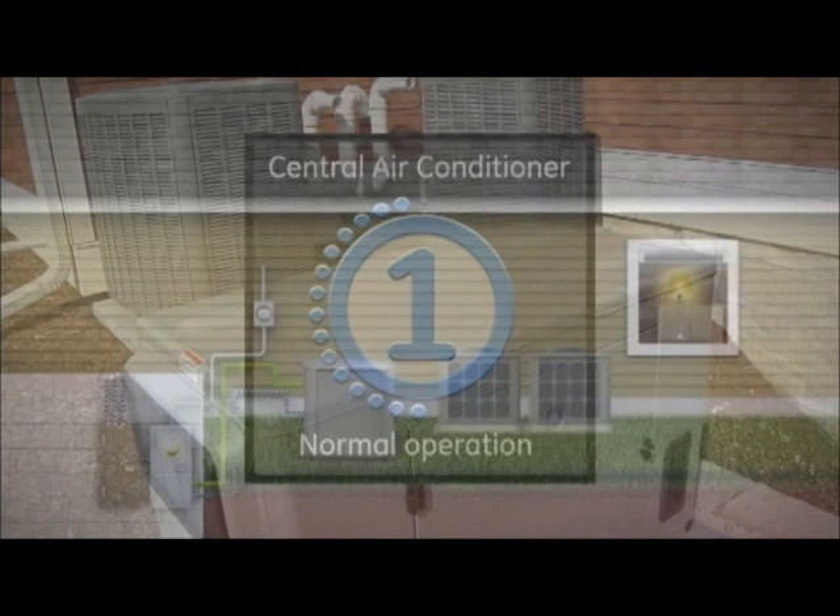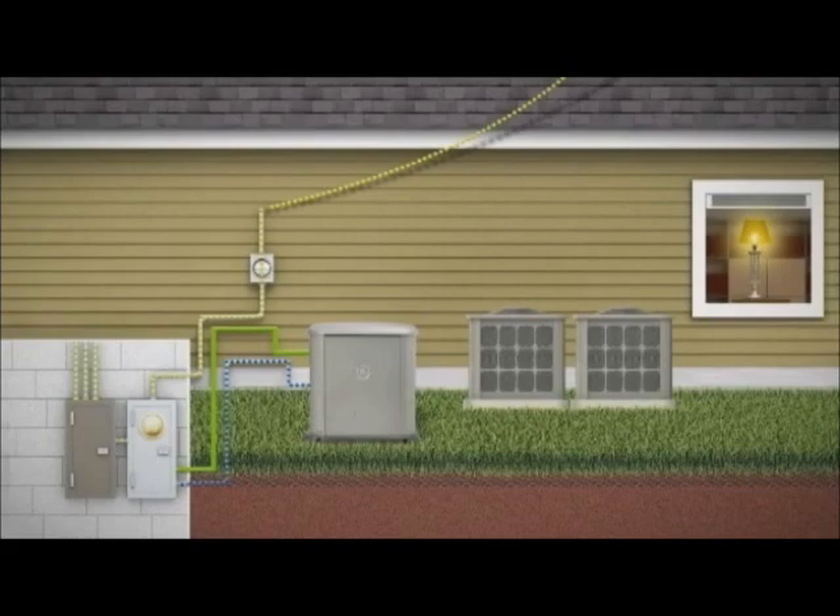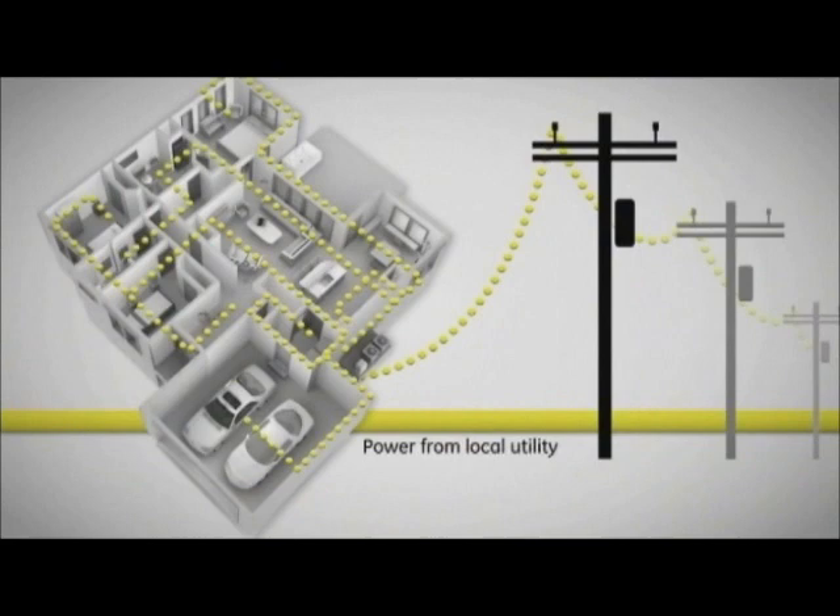When utility power is restored, the system automatically connects your home back to the grid, shuts the generator down, and resumes monitoring your home's connection to local utility power.